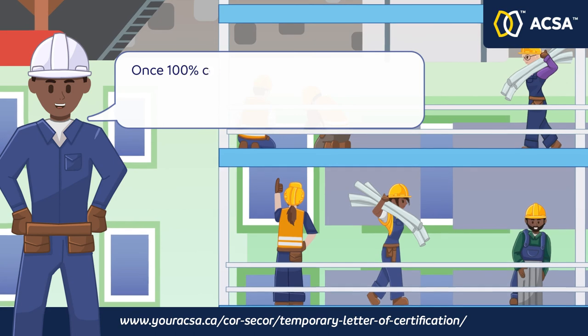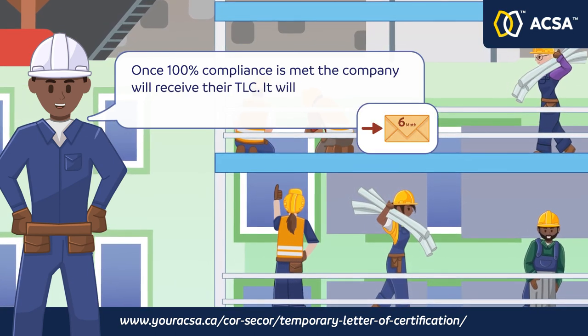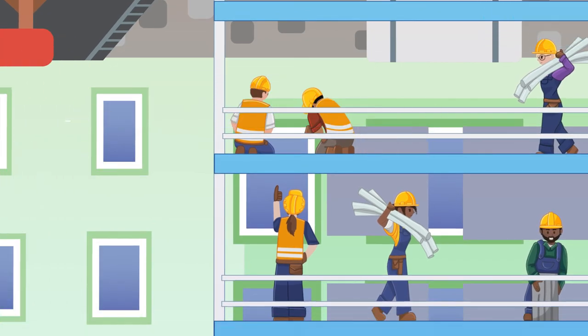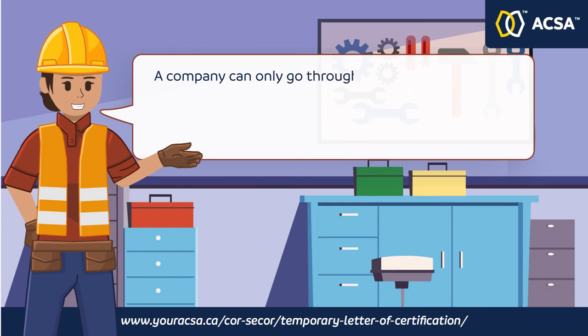Once 100% compliance is met, the company will receive their Temporary Letter of Certification. It will be valid for six months.